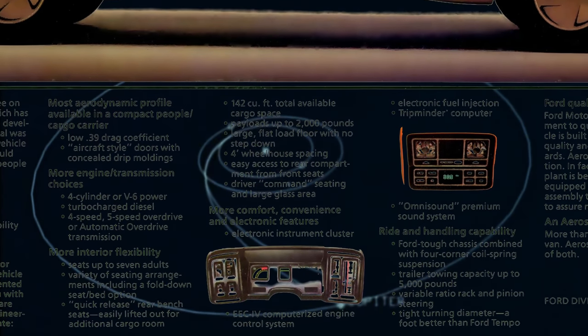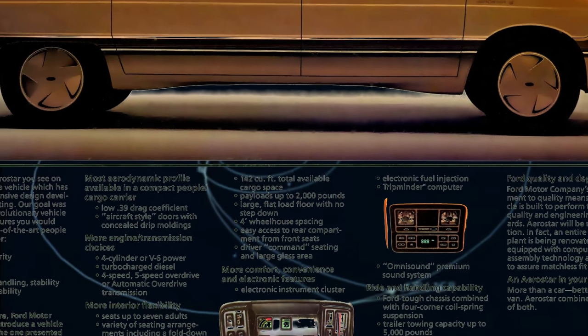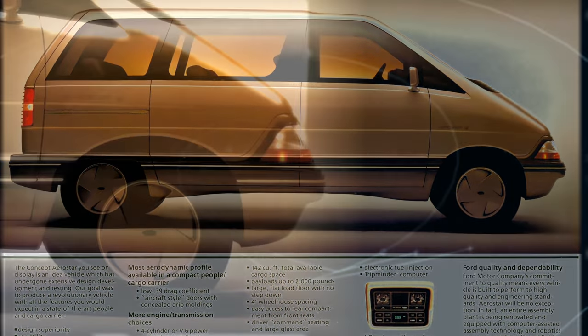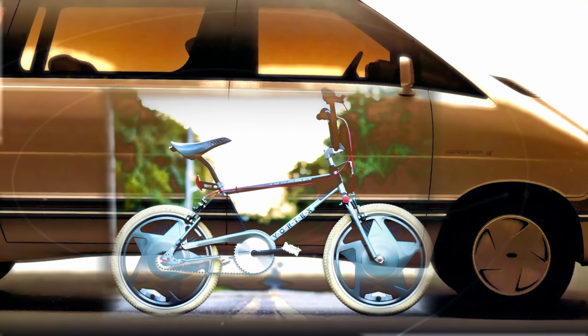Ten years later, Ford began development of Aerostar. Ford's new aero look was chosen early on as a way to differentiate Aerostar from Chrysler and GM rivals. As a kid, the Aerostar concept fascinated me, not the least of which because it seemed to share the same wheel design as my beloved Huffy Vortex.